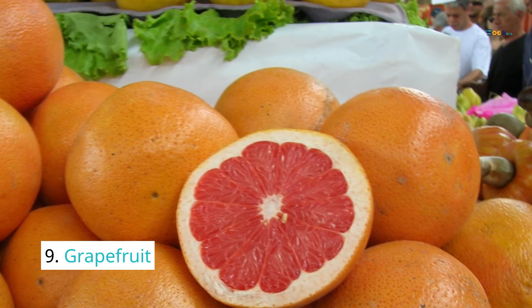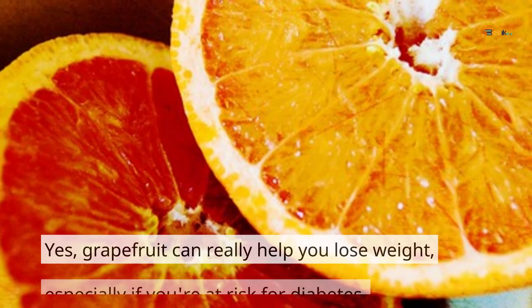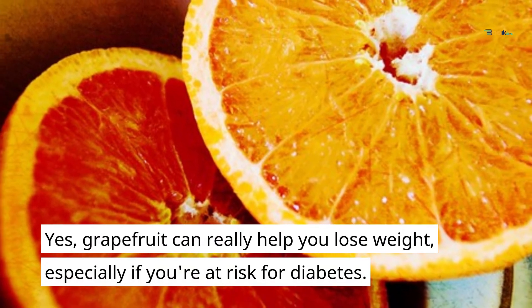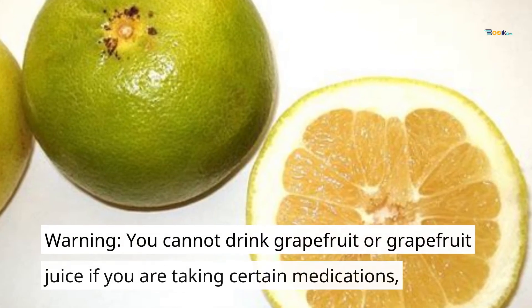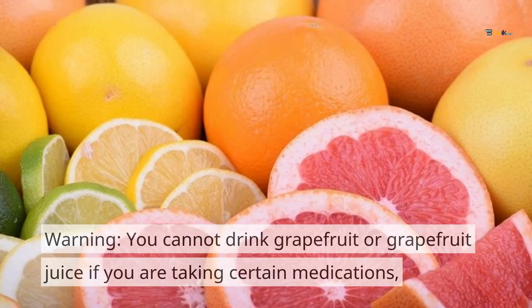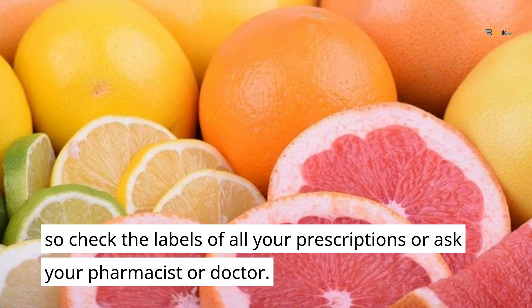9. Grapefruit. Yes, grapefruit can really help you lose weight, especially if you're at risk for diabetes. Warning: you cannot drink grapefruit juice if you are taking certain medications, so check the labels of all your prescriptions, or ask your pharmacist or doctor.